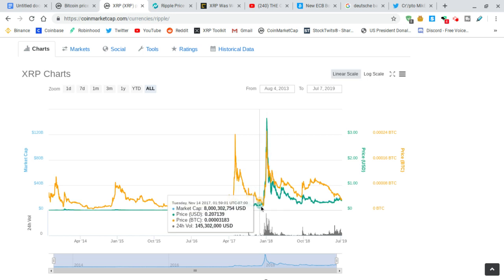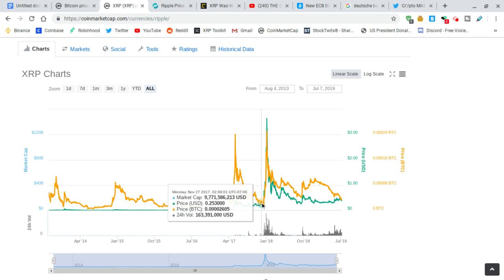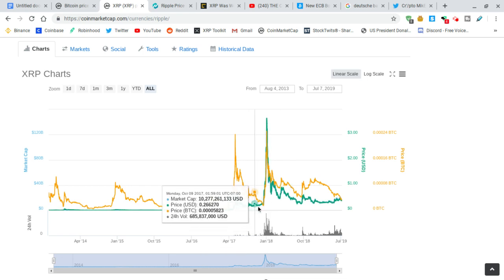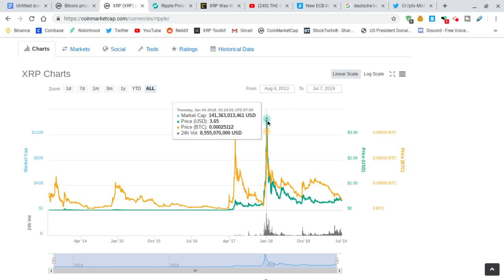Check this out. The last time XRP against Bitcoin came down below the green line — see how the green line is just above the orange line right here — when they converge like that, that's when we see an extreme boost in the value of XRP, both against the US dollar and Bitcoin. That's what happened here: they converged, the US dollar went above the orange line, and XRP went all the way up to 365.